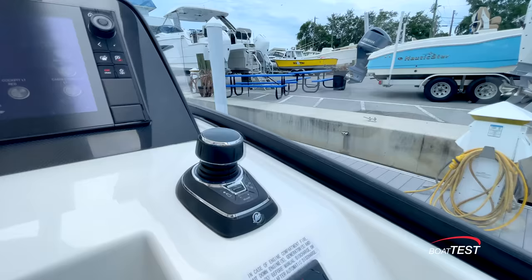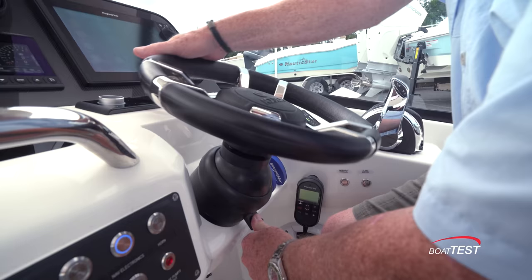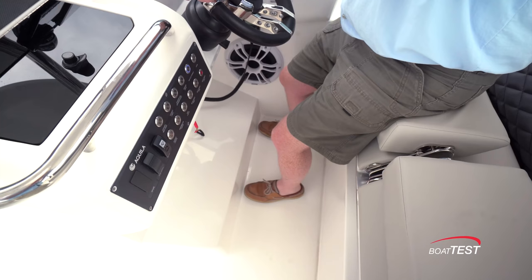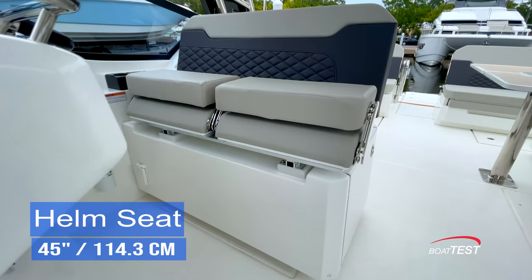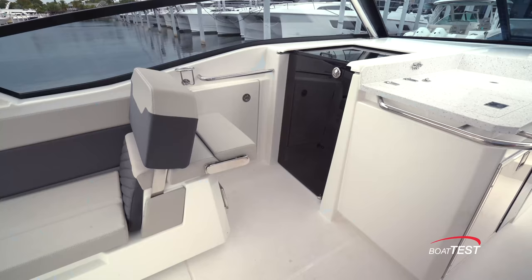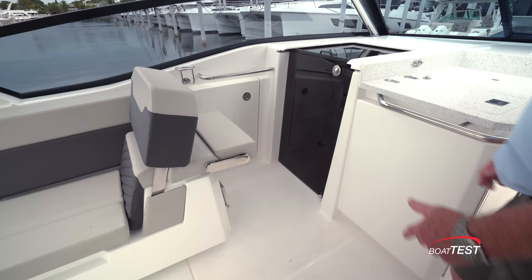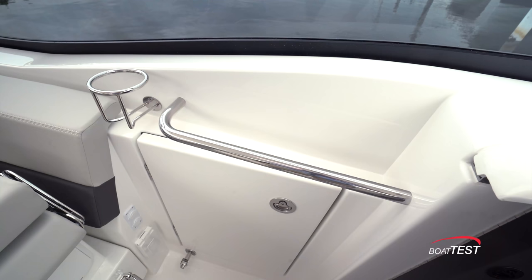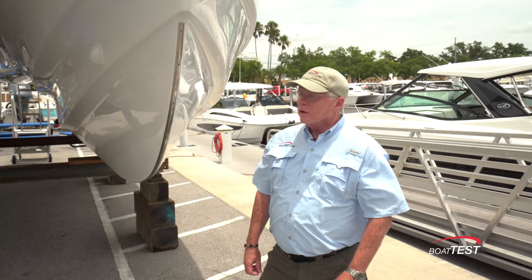Just behind the joystick's current position is the DTS — the digital throttle and shift. The steering wheel is mounted to a tilt base. Down below there's an angled footrest, then a flat area; I'd like to see a recessed spot to put my toes in. The helm seat is a double wide at 45 inches with two flip-up bolsters. Directly across is an observer seat with a reversible seat back, flip bolster, and flip footrest. There's a storage compartment alongside and a grab rail that doubles as a little storage area.